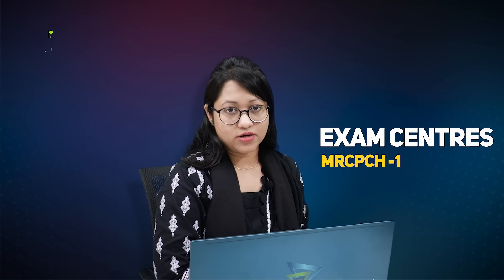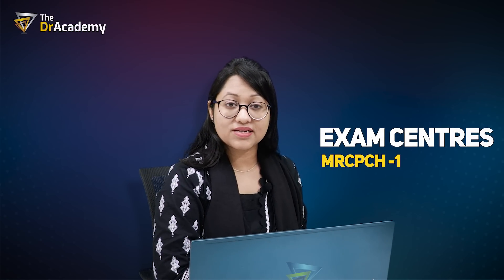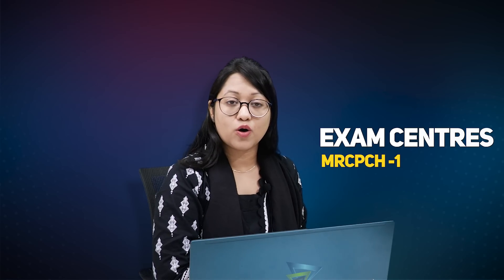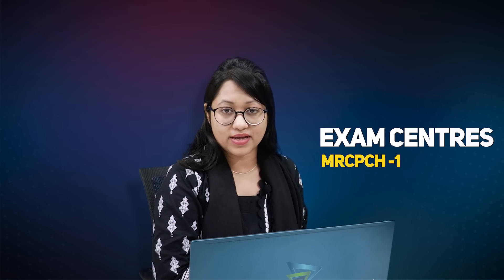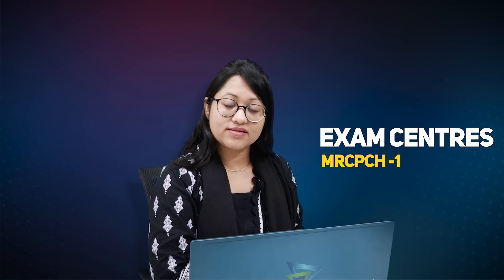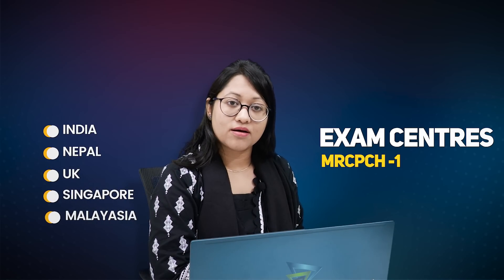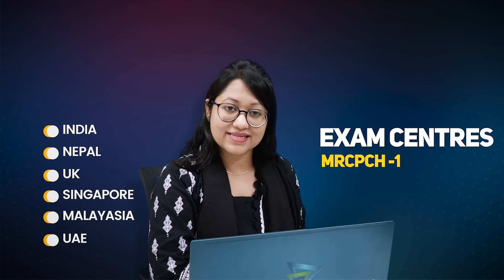About the exam centers for theory parts, there is no physical exam center in Bangladesh. But fortunately, we have online exams for Bangladeshi candidates. Overseas candidates can also take part through online exams in India, Nepal, UK, Singapore, Malaysia, and UAE — they have direct exam centers.